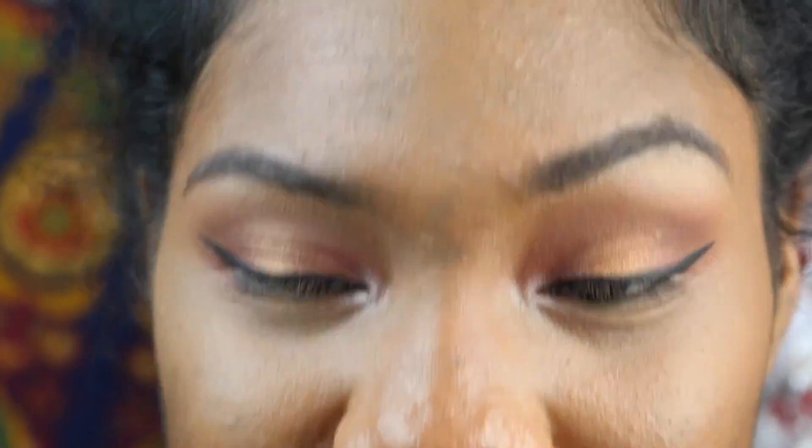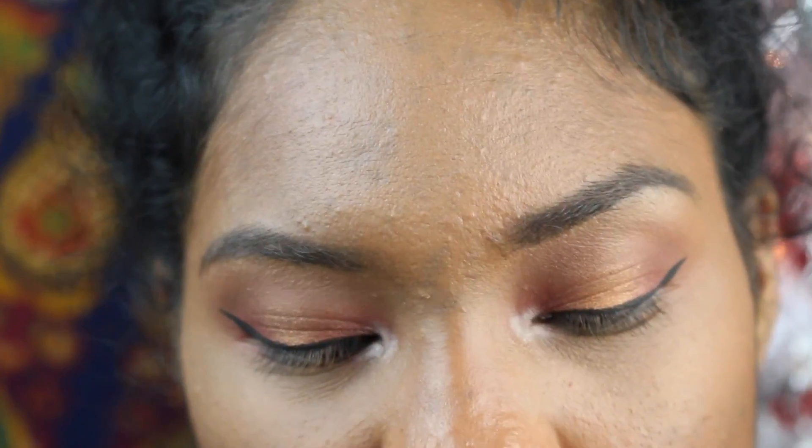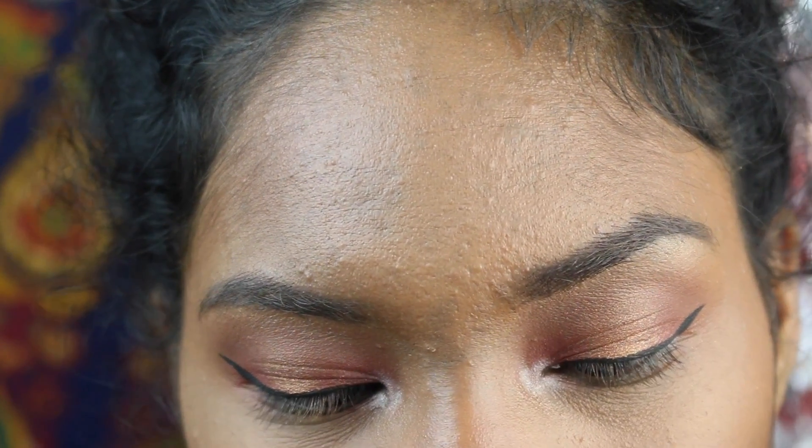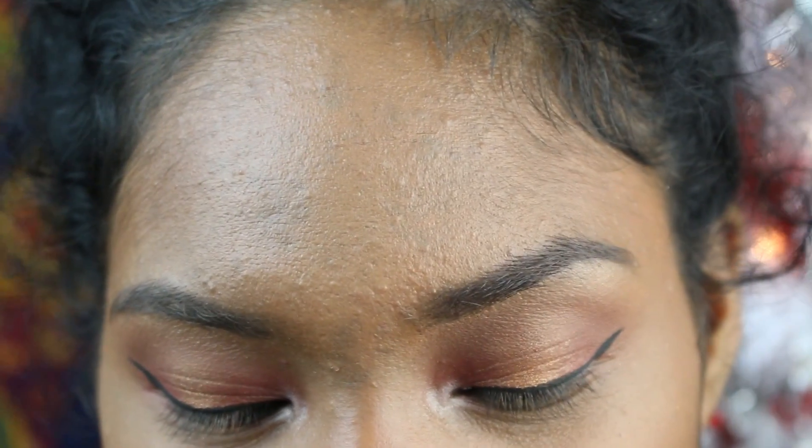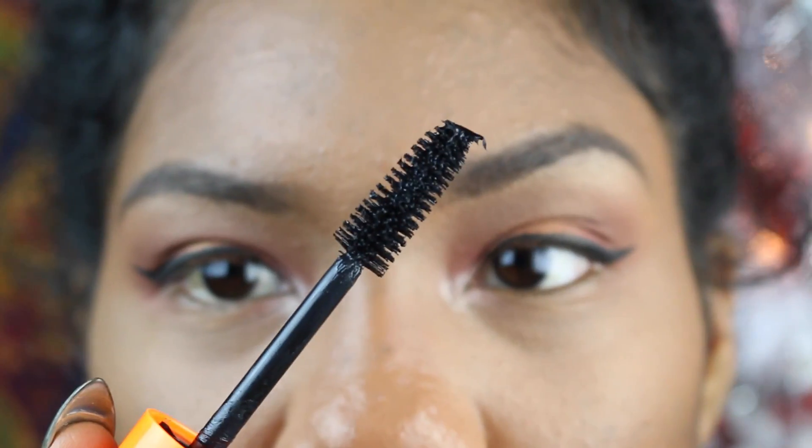I just went ahead and did my eyeliner off camera because I just could not do it on camera. Next I'm going to add my mascara — this is new. I'm using the Rimmel London Volume Lash Scandal Eyes. It's okay, mascara is mascara I guess. I just like the big brush that it has.